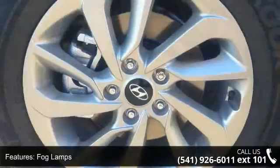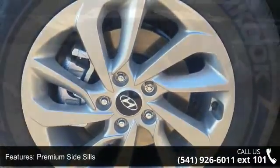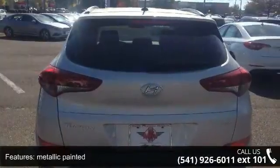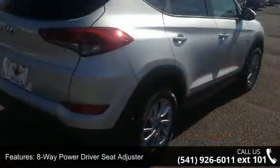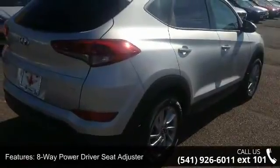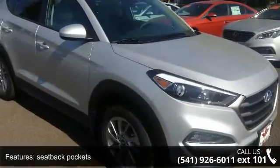This vehicle's top features include Option Group O2, SE Popular Package O2, Fog Lamps, Premium Side Cells, Metallic Painted, 8-way Power Driver Seat Adjuster, Seat Back Pockets, LED Daytime Running Lights, Roof Rack Side Rails, Lockup Torque Converter and Gate Type.